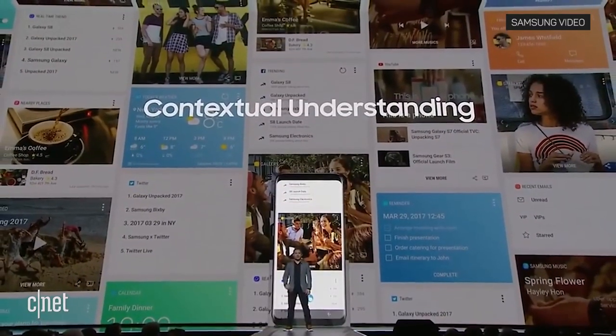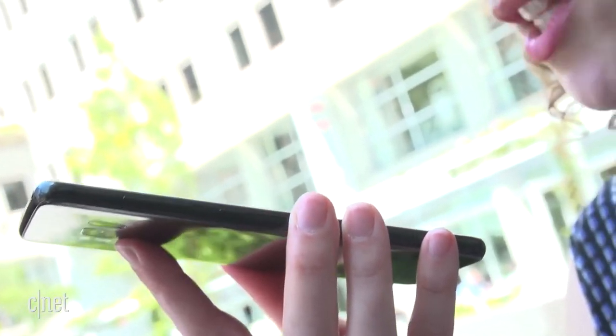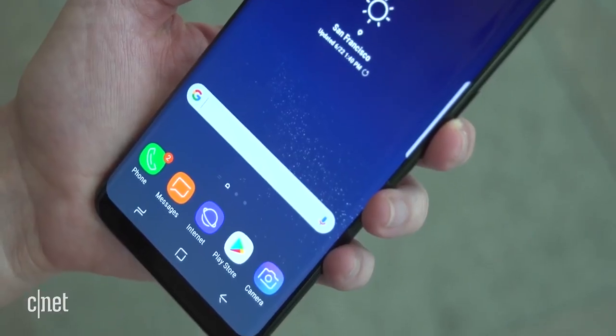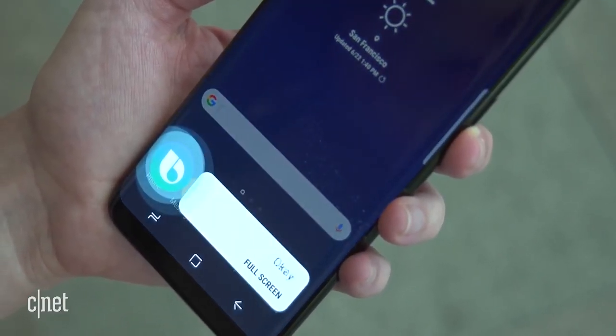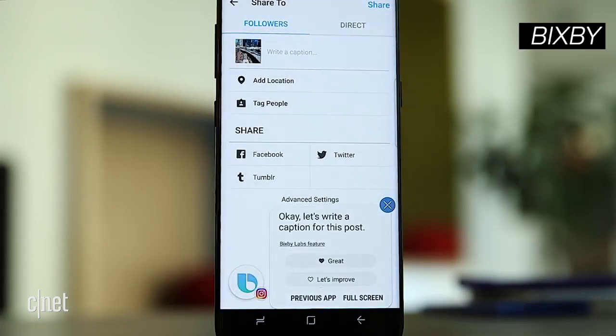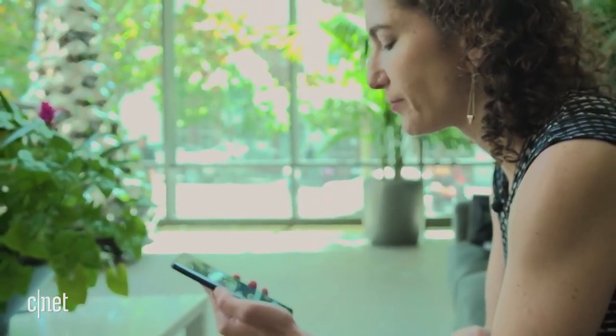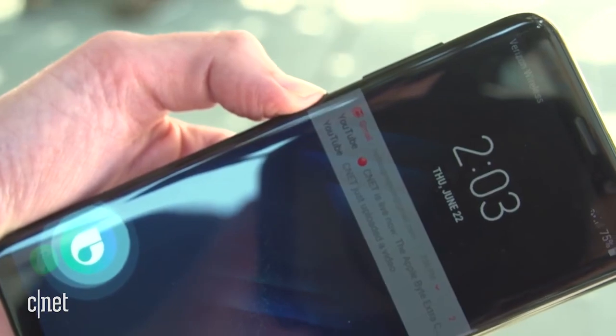Bixby Voice is Samsung's virtual assistant that helps control your phone, so you can do things with your voice that you would normally do with taps and text on screen. For example, say 'post my latest photo to Instagram' and she'll go right ahead and take you all the way through to the final step. You can activate Bixby Voice with the command 'Hi Bixby' or press the dedicated button on the side of the phone.